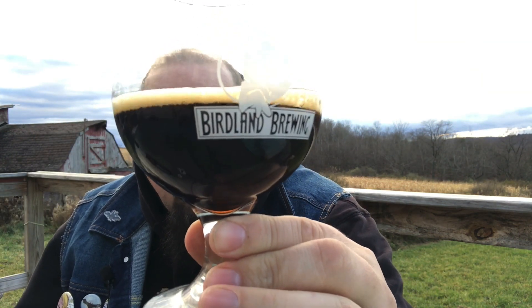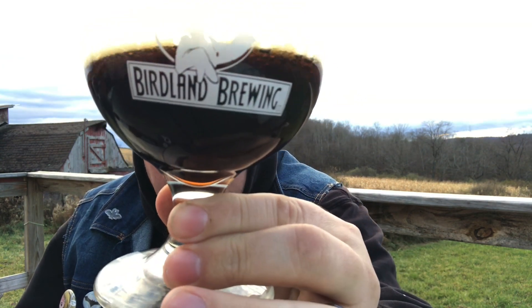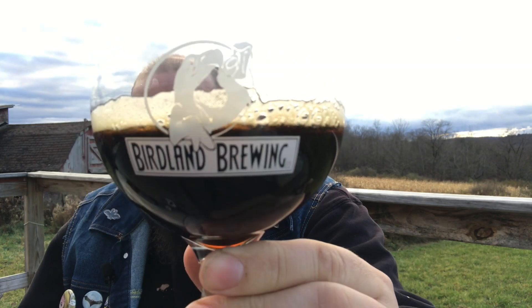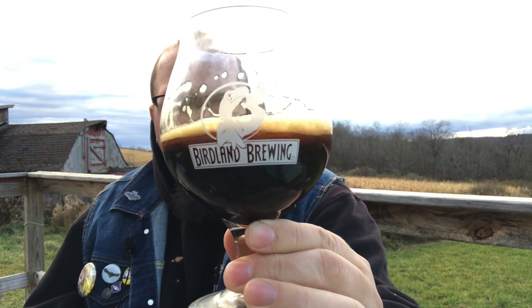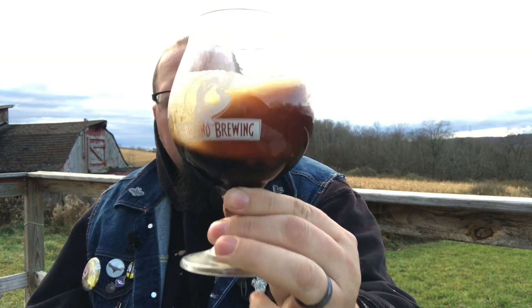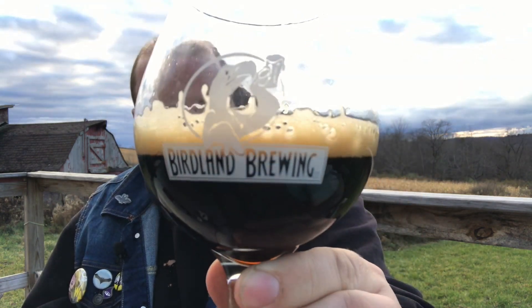FX Matt — whatever you want to call it — pours a dark brown, almost black. You get some of that amber hue around the edge of it. There wasn't much of a head. It's dark, you can't see through it, but you can definitely tell it's not like motor oil stout dark. Even with a good swirl, it doesn't seem to build much of a head on this one.